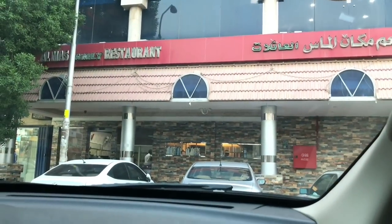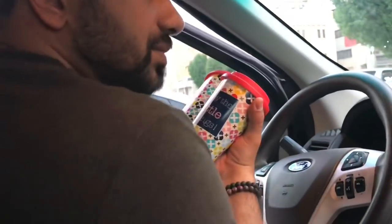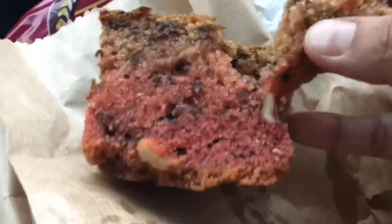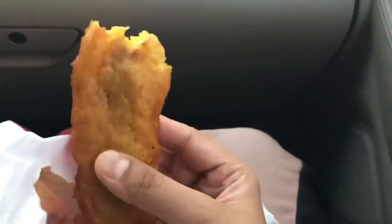Stopped at Alma's restaurant for tea and snacks. We recently bought two mugs to fill in tea to avoid plastic or any disposable glasses. Just a piece of cake and banana fritter.